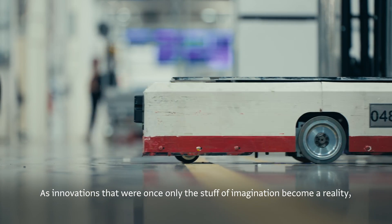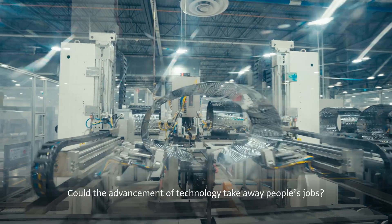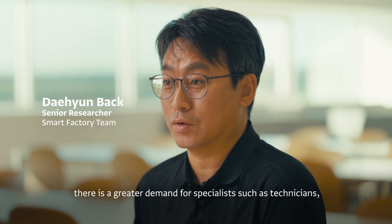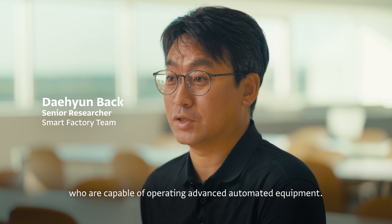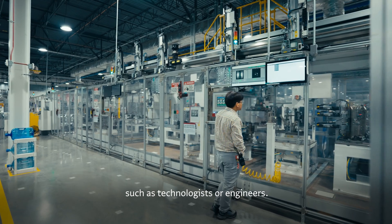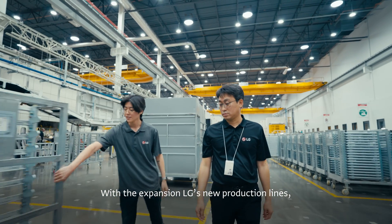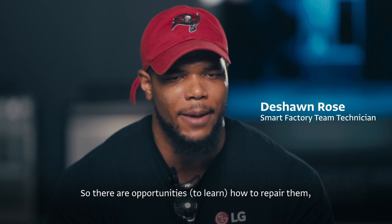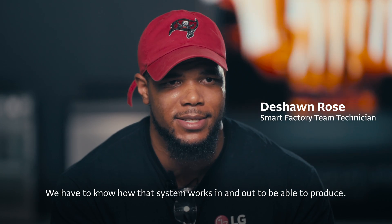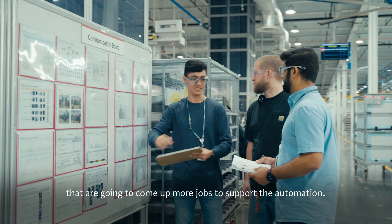As innovations that were once only the stuff of imagination become a reality, many people ask the question: could the advancement of technology take away people's jobs? We have to know how that system works inside and out. There are more opportunities — how to repair them, how to install them — more jobs that are going to come up to support the automation.